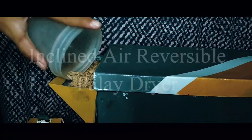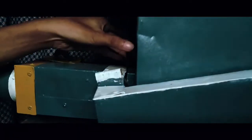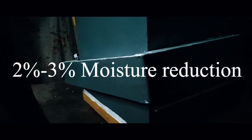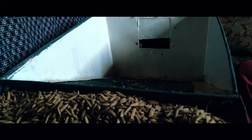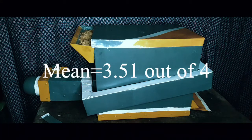The researcher concluded that the inclined air reversible palai dryer is comparable in terms of drying capability to existing palai dryers in the market. A drying time of 1 hour at a range of 50 to 55 degrees Celsius can closely meet the target of 2% to 3% moisture reduction of palai. It can also be inferred that drying time is proportional to moisture loss, and the dryer is easy to operate with a total mean score of 3.51 out of 4.